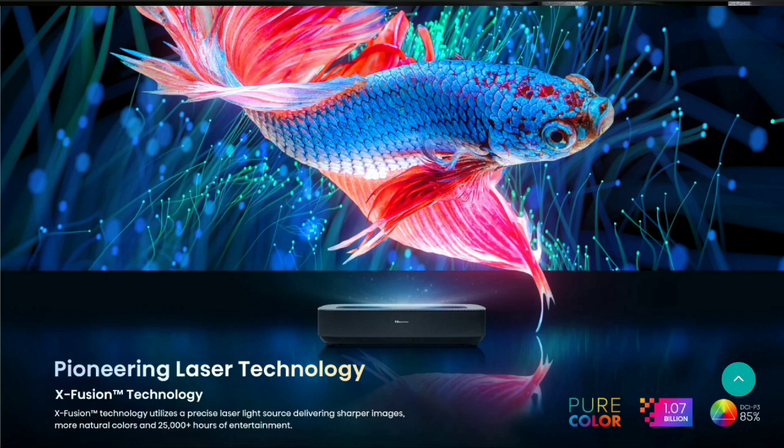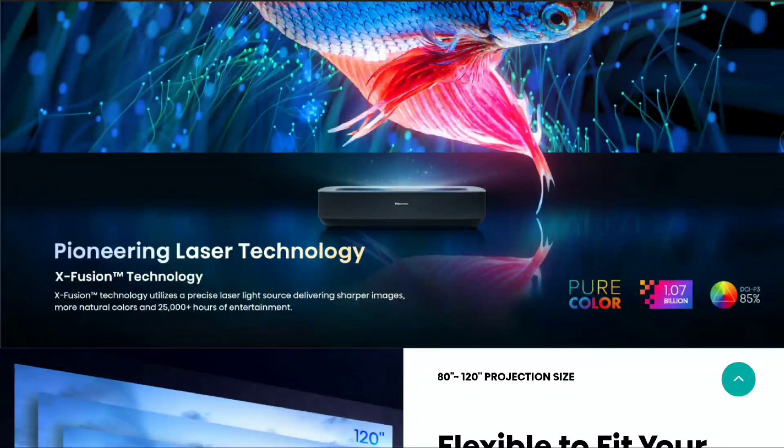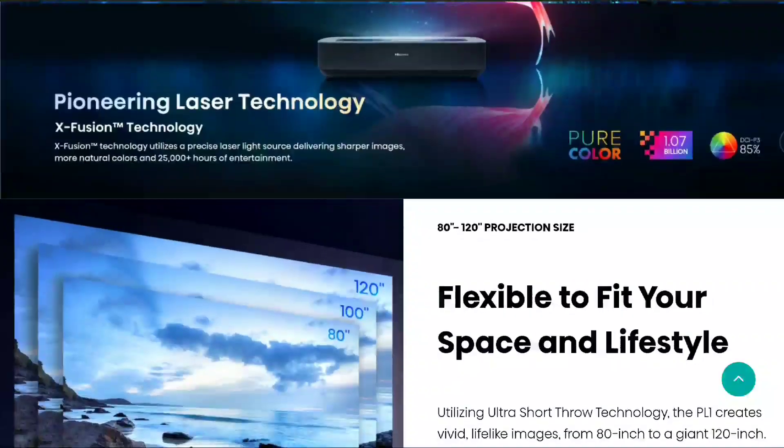If you don't know much about the Hisense PL1 4K smart laser projector, it does a lot for the money. The key feature is that it's an ultra short throw projector with a 0.2 to 25.1 throw ratio. It will be able to cast between 80 inches to 120 inches within a very short distance, making it a very good projector for any living room setup. It also has a very long lifespan of 25,000 hours.